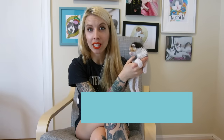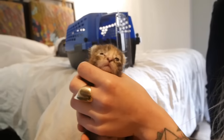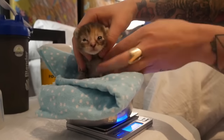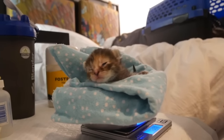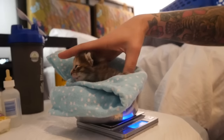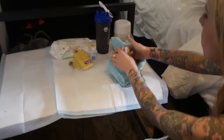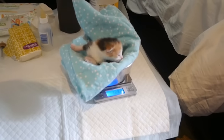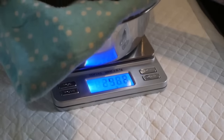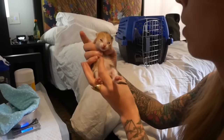Tip number six: monitor the kitten's progress. Make sure that you have a small digital scale on hand and weigh them daily so that you can monitor how they're doing. Having their weight will help you determine their stomach capacity and how often they should be eating, but it will also alert you if something's going wrong. She should be gaining at least 10 grams per day. If the kitten is not gaining weight or if she loses weight, seek immediate veterinary support.